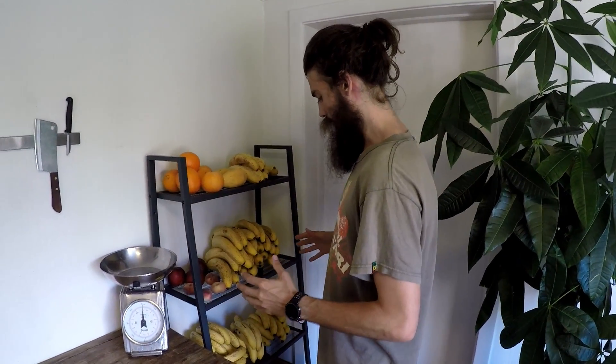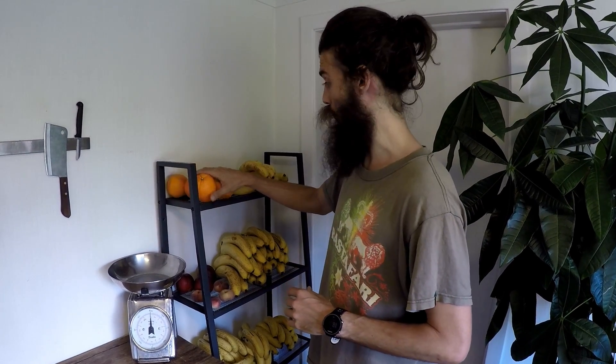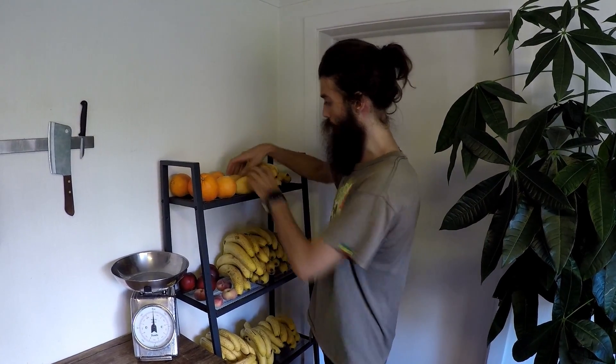First of all, let's talk about everything that's not bananas. We got some oranges here — they're sort of half decent, some of them are okay, some of them are not. It's not a full meal though, just a few oranges. Same goes for mangoes.